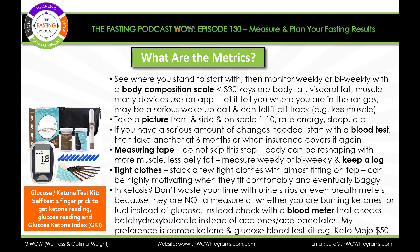When you are wondering if you're in ketosis, don't make blind assumptions. Don't waste your time with urine strips or even the breath meter, because they are not a measure of whether you are burning ketones for fuel instead of glucose. Instead, check with a blood meter that measures beta-hydroxybutyrate rather than acetones and acetoacetates. My preference is a combo device that gives ketone results from the blood and, from the same finger prick, a glucose reading — along with something called a glucose ketone index. I actually bought one called Keto Mojo on Amazon for only about $50, so very reasonable.